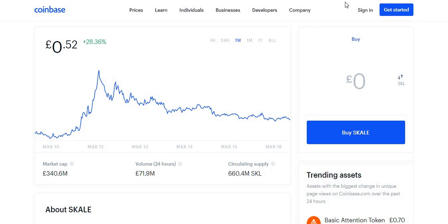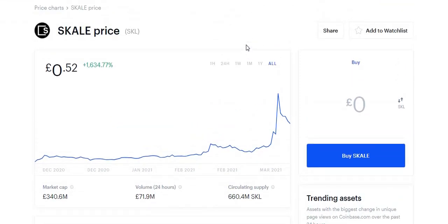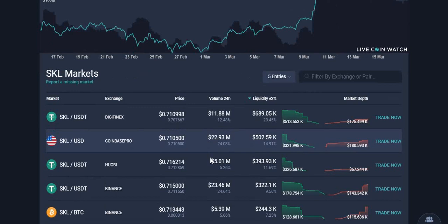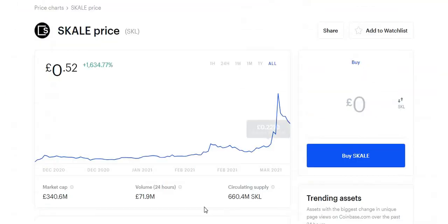So far it has been doing quite well for the past year — more than a 1,500% increase, which is very good. My prediction for this specific crypto for the next few months, or by the end of 2021 into early 2022, is that it will reach about two pounds — roughly $2.50 to $3 in US dollars by the end of 2021 or early 2022.